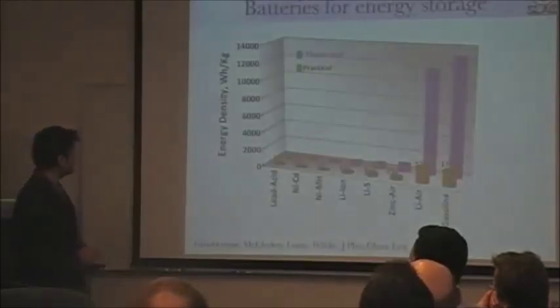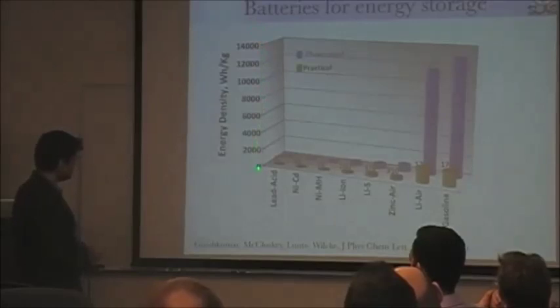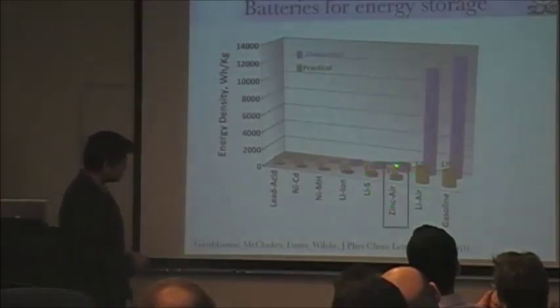So where can we go? What I show here is energy density for a variety of battery couples. Here I have lead acid, which is the battery of the past. Then you have lithium ion, which is at 160 watt-hours per kilogram. And then you have advanced lithium ion batteries, which are lithium sulfur.